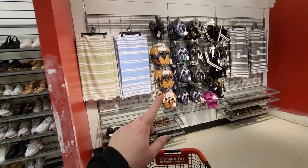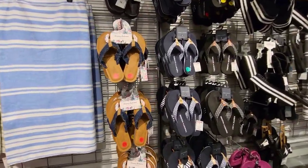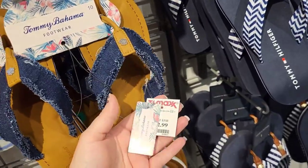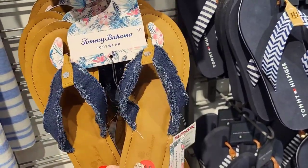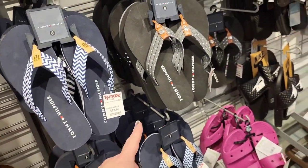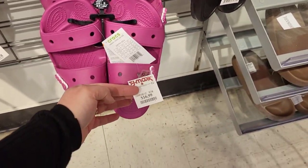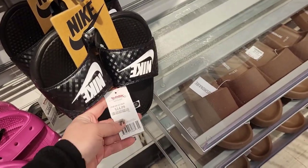They're starting to put out their flip flops and some towels. I really like these — the jean material, and it's like ripped. Oh, they're only $12.99! Got the Tommy Hilfiger joints right next to them — I like these too, $12.99. We got some Crocs, these are $16.99 in the hot pink. And then the Nikes, $14.99.